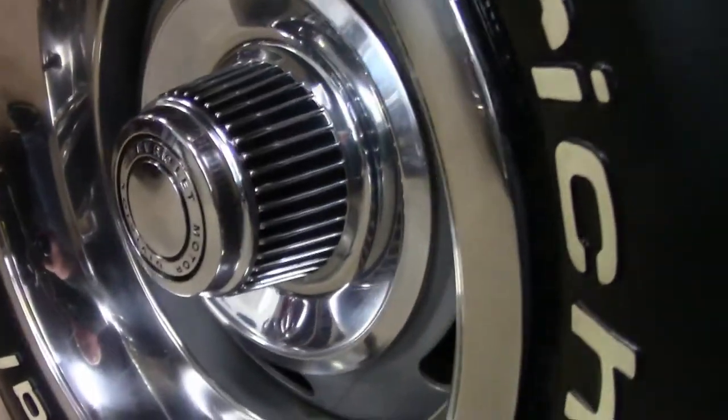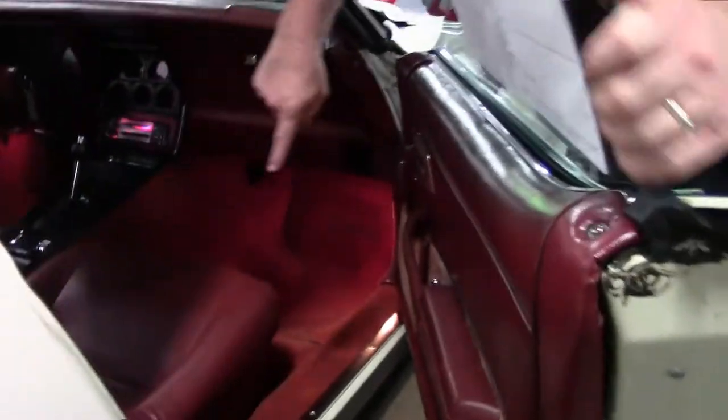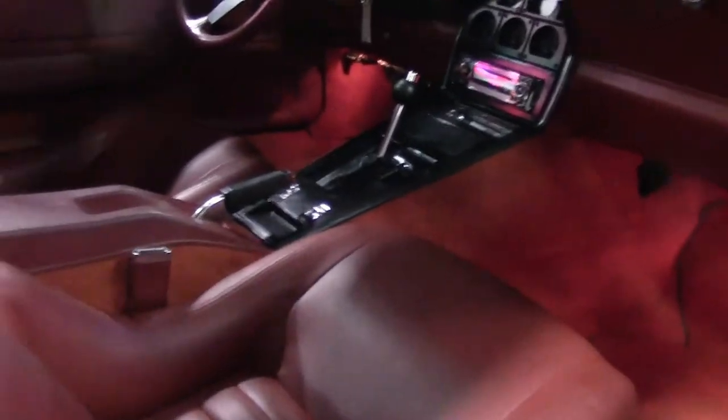Weather stripping is in good shape. Our carpet is fading just a little bit, but as you can see the new seat covers have been added. Our doors are starting to show the fading on the carpeting. Aftermarket stereo.